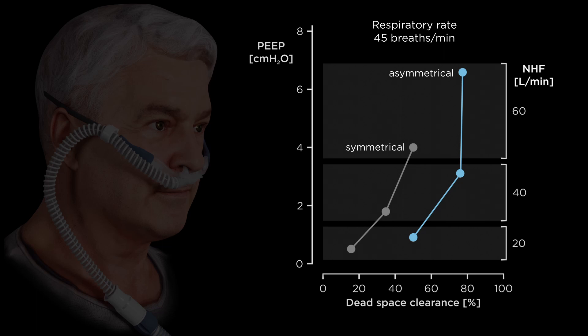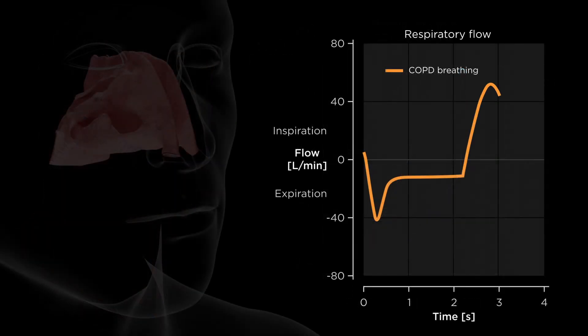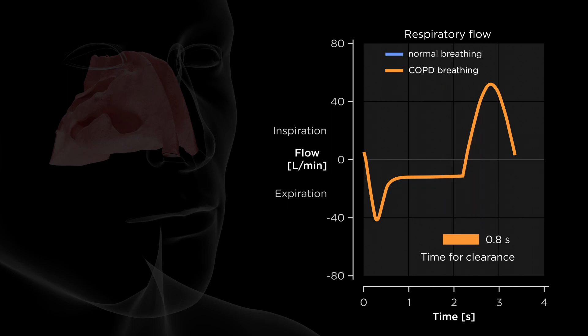Clearance time at the end of expiration appears to have an important role in nasal high flow respiratory support. This was apparent in COPD breathing patterns, with less time to purge expired gas from the dead space compared to normal breathing, even at low respiratory rates.